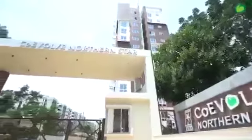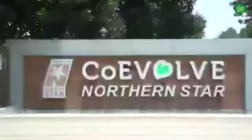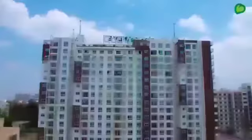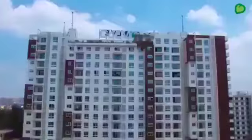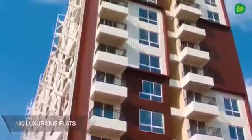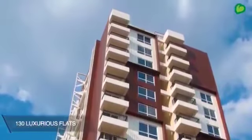Welcome to Coevolve Northern Star, a flagship project from Coevolve Estates. Coevolve Northern Star is an IGBC Platinum Certified Green Building spread over 1.65 acres of luscious greenery. There are just 130 beautiful 1, 2 and 3 bedroom luxury apartments.